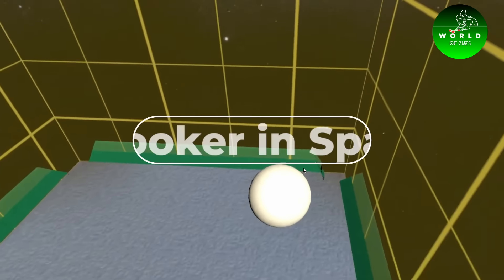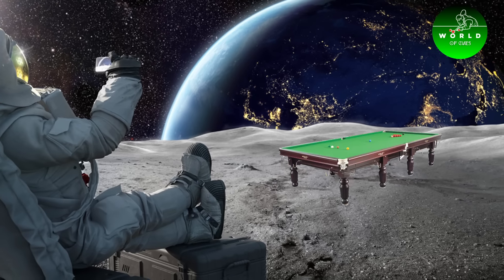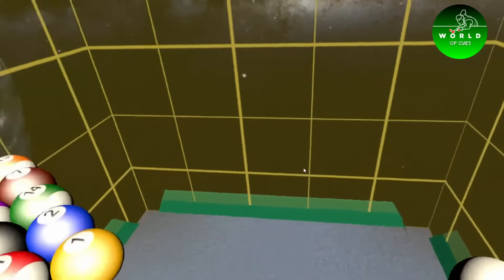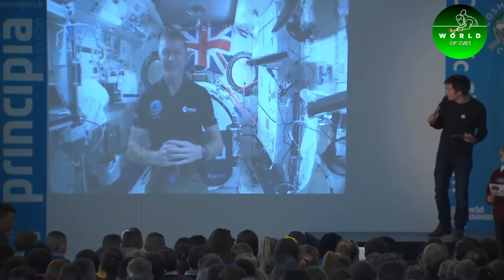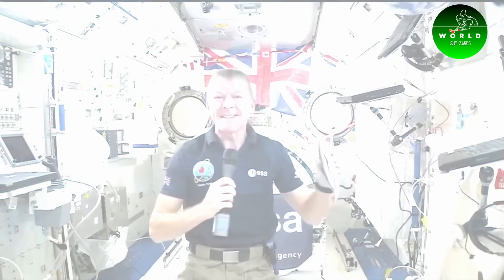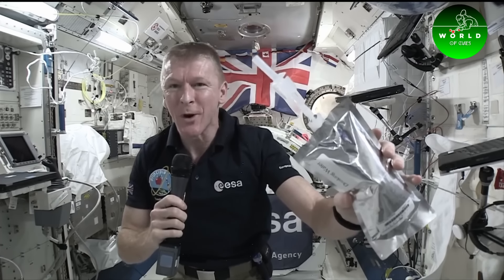Number 10: Snooker in Space. In a fun intersection of snooker and space travel, astronaut Tim Peake once played a virtual game of snooker while aboard the International Space Station. This zero-gravity game of snooker was part of a series of educational videos to engage and educate people about life in space.